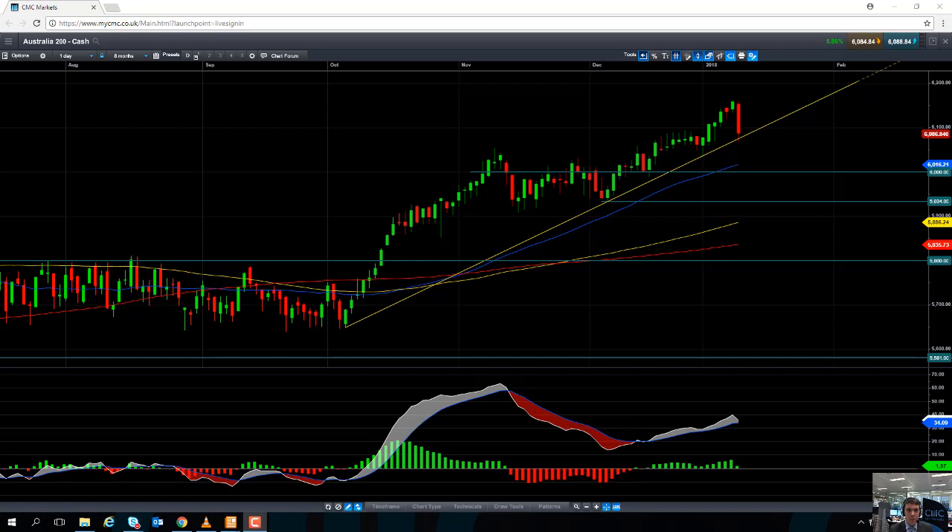Hello and welcome to the CMC Markets Chart of the Week video with myself, David Madden, market analyst here at CMC Markets. Today's date is Wednesday the 10th of January, just gone 12:20pm UK time. This week's chart of the week is going to be the ASX 200, or as we call it here at CMC Markets, the Australia 200.